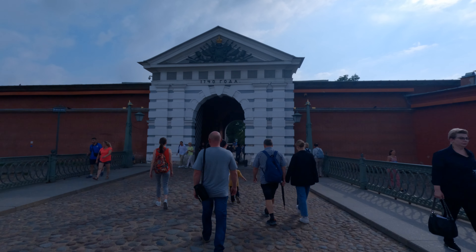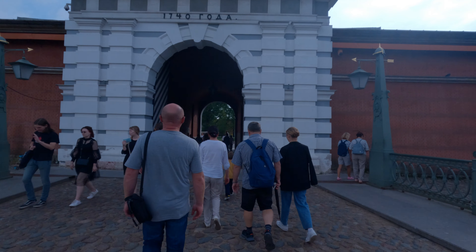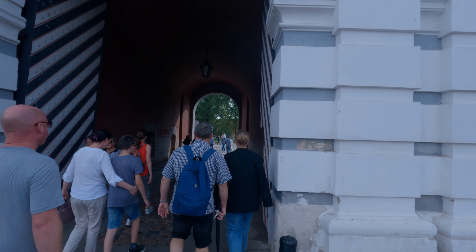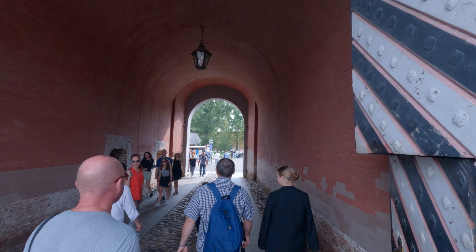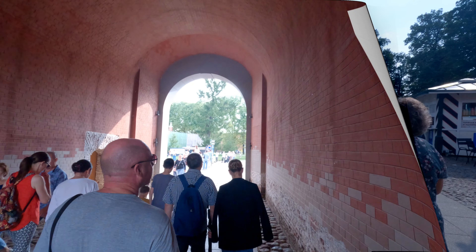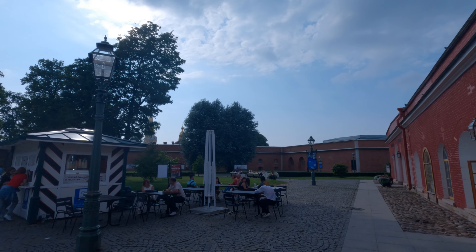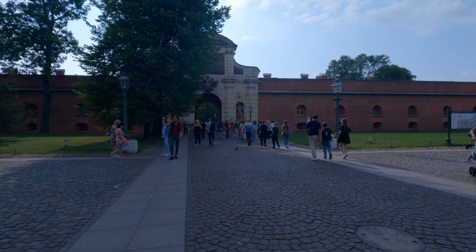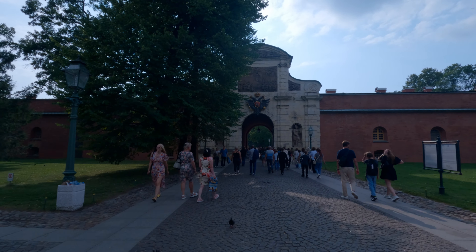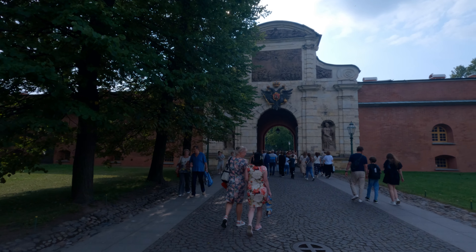Coming up to the first fortress wall — just take note of how thick these walls are. There is about a hundred metre strip to get to the inner fortress wall.